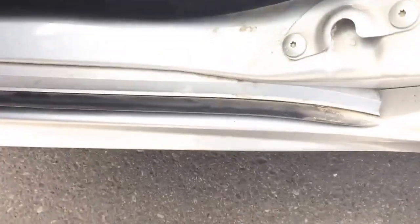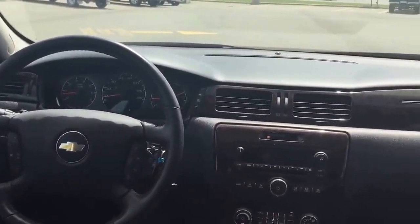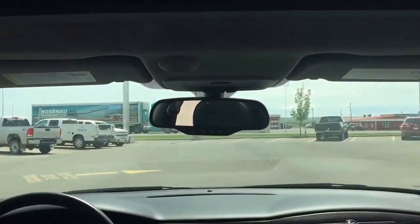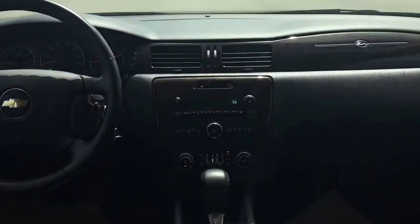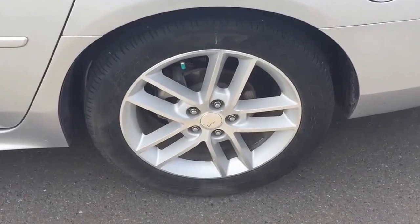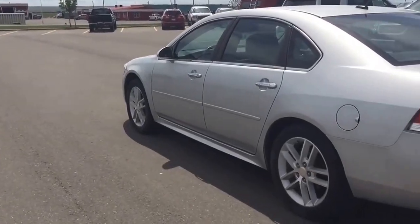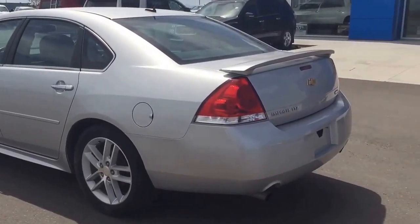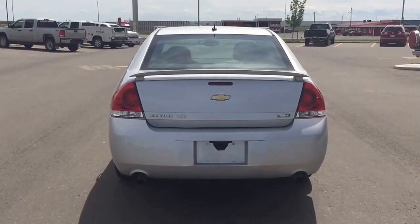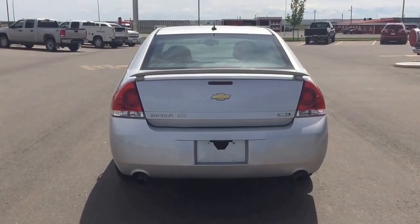Come down to Fort McLeod, Alberta and test drive this great looking Impala for yourself. We invite you to Scoggle Motors in Fort McLeod where it's tradition you can trust. We are located at 869 12th Street, 90 minutes south from Calgary and 30 minutes west of Lethbridge. Book a test drive with us today by contacting us at 403-553-3311.